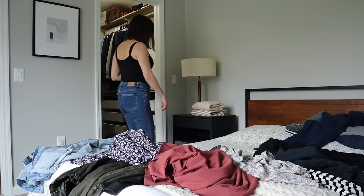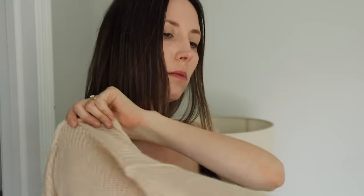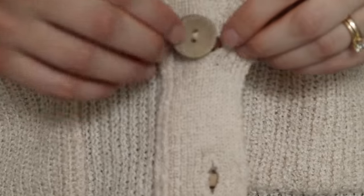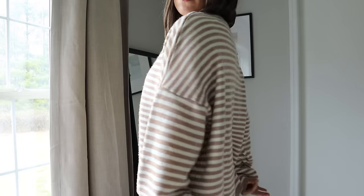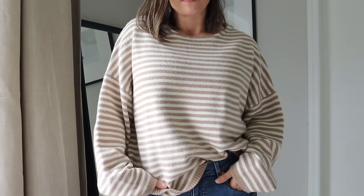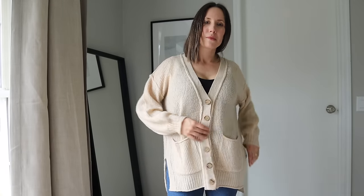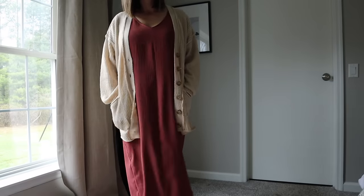Last fall, I bought two sweaters. Nothing that I used to wear fits anymore, so I had to start from scratch here. These were staples in my wardrobe this winter and I particularly love the versatility of the cardigan, which can be worn buttoned up or open and looks great with dresses and pants. I also have a casual sweatshirt that I completely forgot to include in this section, but you'll see it later in the video.